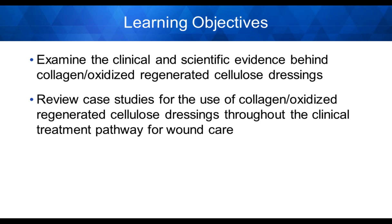The learning objectives are straightforward. We're going to examine the clinical and scientific evidence behind collagen and oxidized-regenerated cellulose dressings. We're going to discuss the science of wound bed preparation, then transition to a review of case studies utilizing collagen and oxidized-regenerated cellulose dressings throughout the clinical treatment pathway for various wound types.